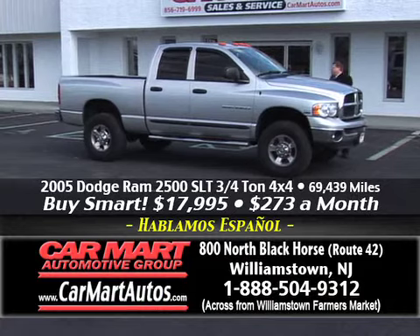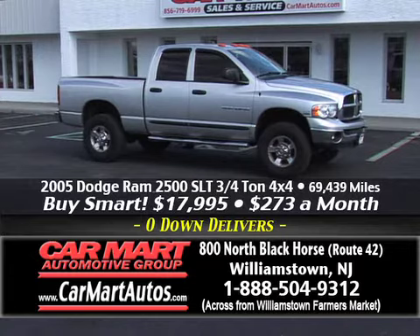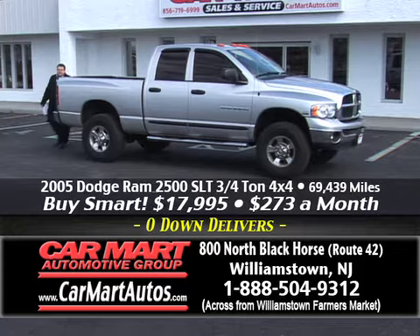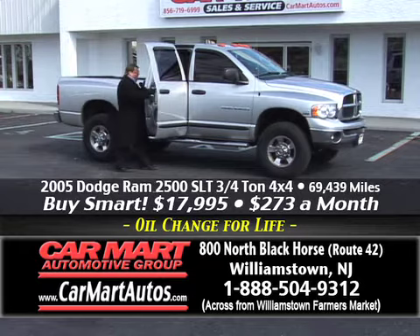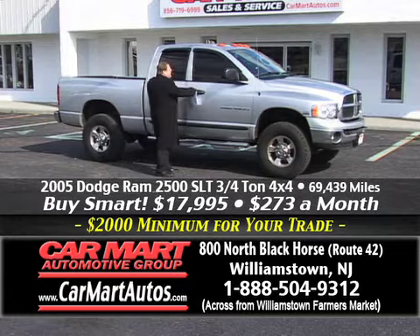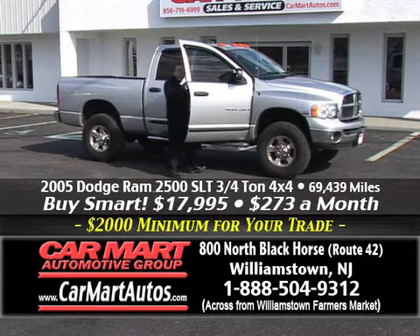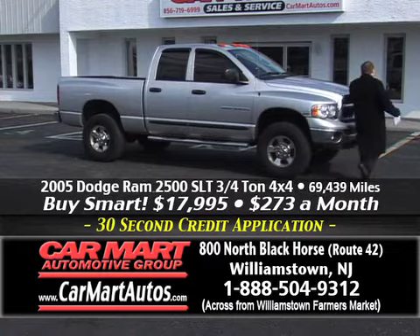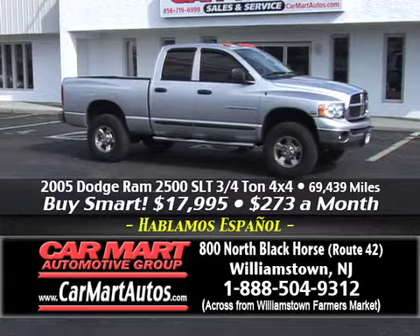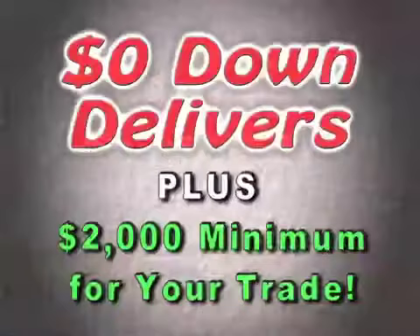Looking to tow? Looking to plow? You can do it in the 2500 Ram — 2500 series Dodge Ram. Again, folks, 2005, just 69,000 miles. Three-quarter ton, 4x4, heavy-duty SLT package. You've got aluminum wheels, larger tires, custom-molded running boards — it's a full-size four-door crew cab. Power windows, power locks — loaded up, four-wheel drive. You buy a four-door crew cab 2500 series heavy-duty with the Hemi engine for just $273 a month. You're driving a heavy-duty 2500 series four-door crew cab 4x4.